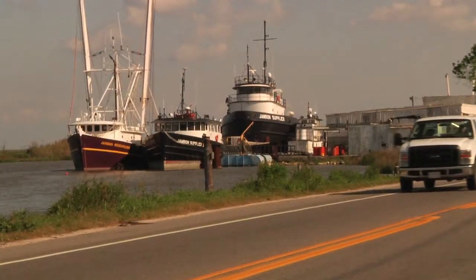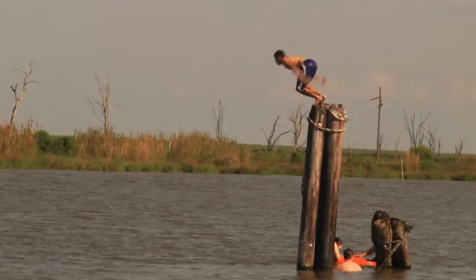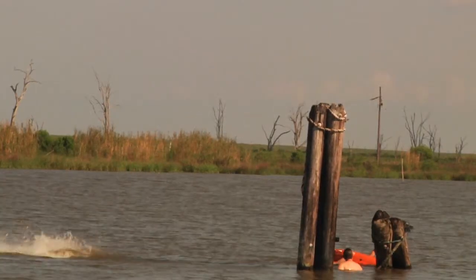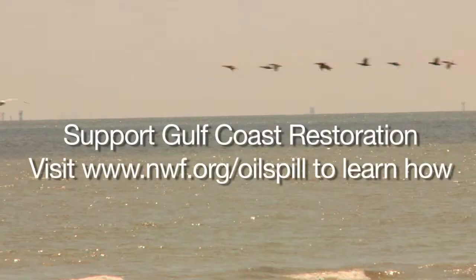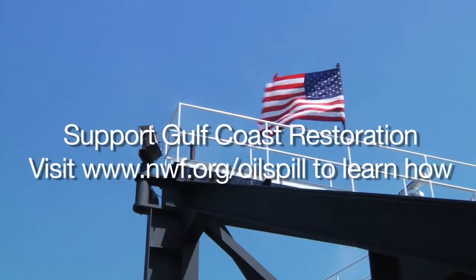If we fail here, the nation fails. We lose our seafood industry. We lose our energy industry. We lose a unique culture and way of life. So there is a big return on investment for us locally in our local economy, but for the rest of the nation as well.